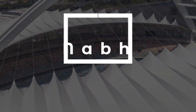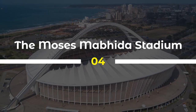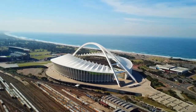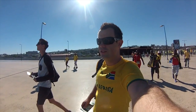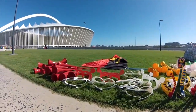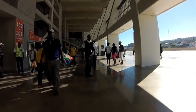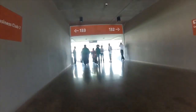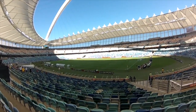4. The Moses Mabhida Stadium is a world-class sports venue located in Durban, KwaZulu-Natal. Built for the 2010 FIFA World Cup, the stadium features a unique design that includes a 105-meter arch that offers panoramic views of the city. The stadium has a seating capacity of 56,000 and has become a popular venue for sports events, concerts, and other cultural activities. It has had a positive impact on the local economy by creating employment opportunities and supporting the growth of tourism and trade in the region.